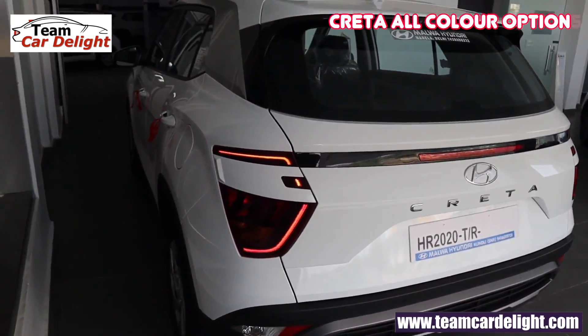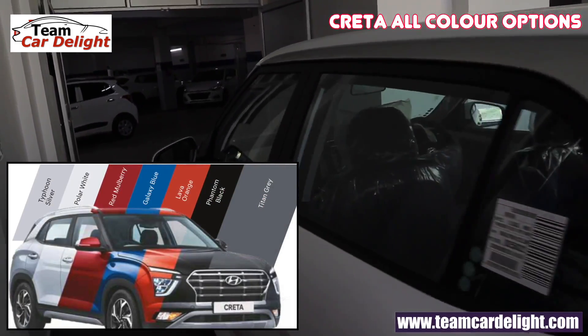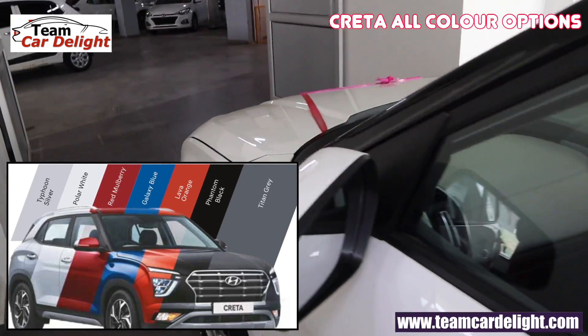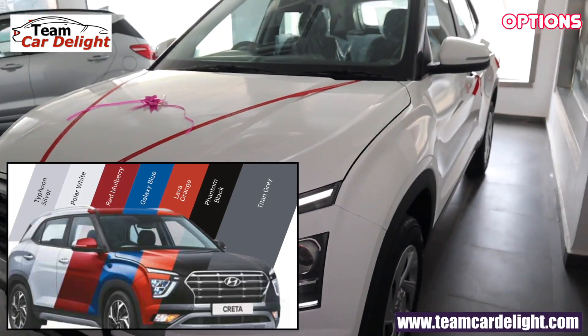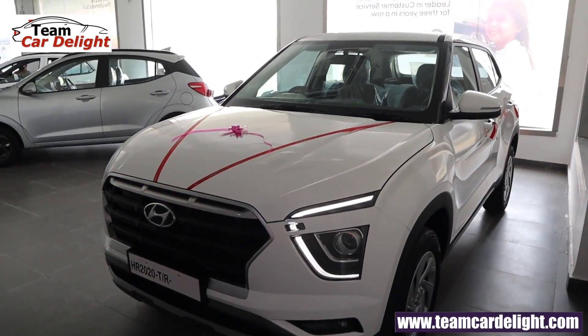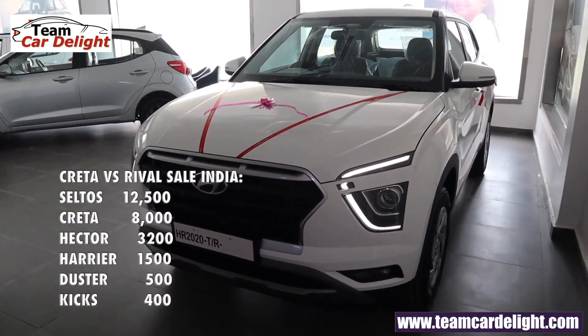This SUV offers 7 color options: Typhoon Silver, Polar White, Red Mulberry, Galaxy Blue, Lava Orange, Phantom Black, and Titan Grey. Creta's average monthly sale is 8,000 units.